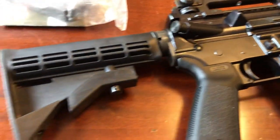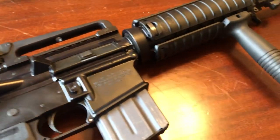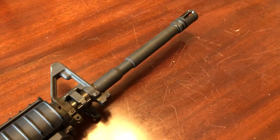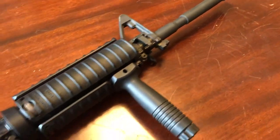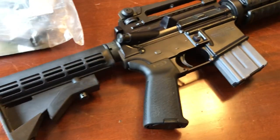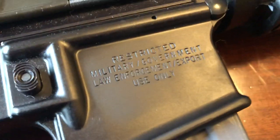This is a Colt LE6920 from the year 2009. If you've seen any LE6920s from more recent years — 2013 and after — they do not look quite like this. We'll go over some of the differences and why this is here.